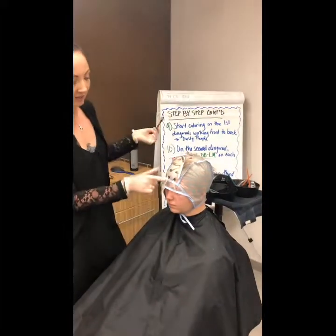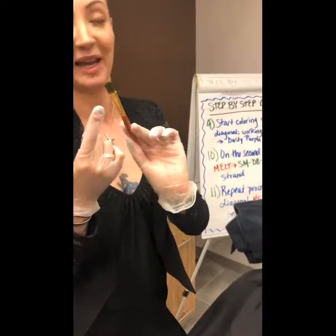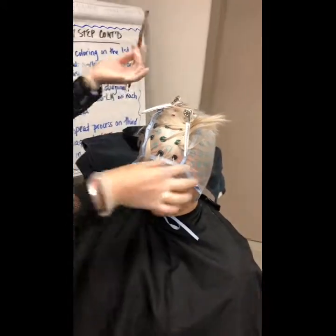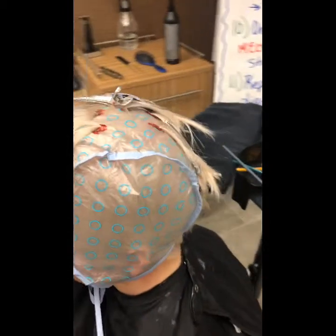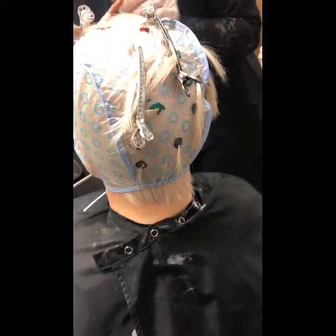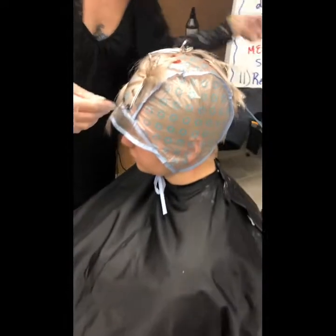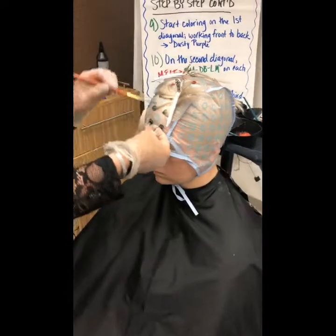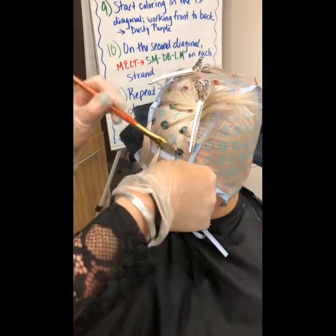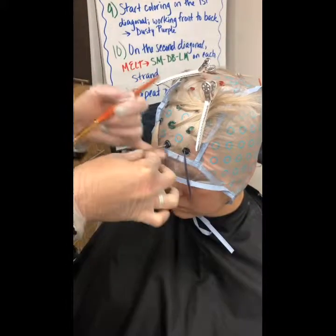All right guys, as you can see, I'm going to start with my black circles, which is going to be my dusty purple — and don't be scared, it comes out green, okay? I'm just going to paint all of my black circles to start with, all the way around the head. You'll also notice I'm using really tiny paintbrushes for this whole technique. Because these strands are so small, I need to make sure I'm catering to her actual hair rather than trying to use a big giant color brush.